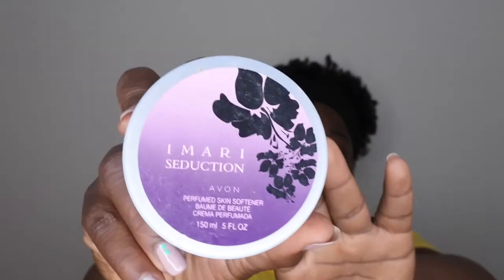I used up an Avon Imari Seduction — they call it a perfume skin softener, but it's pretty much a body lotion. I've had this for ages and it smelled really, really good. I went through it completely.